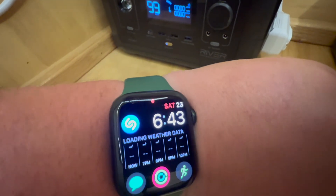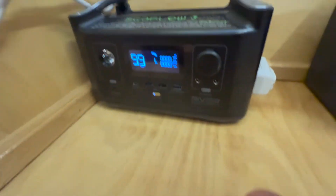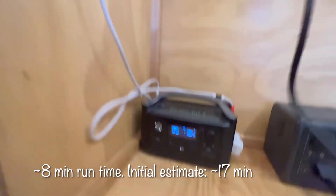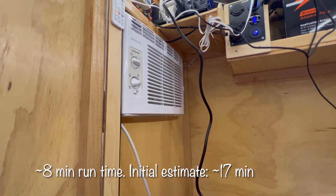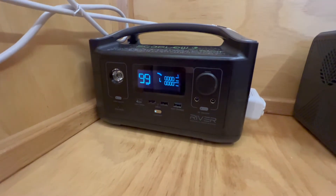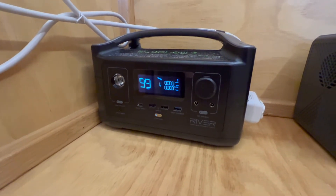6:43 is when it cut out, so that's eight minutes. Eight minutes that the AC was able to run off of the EcoFlow River from 100% down to 0%.